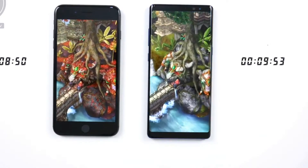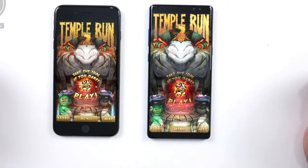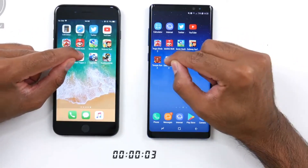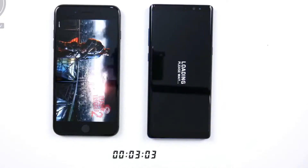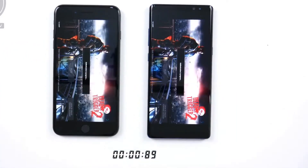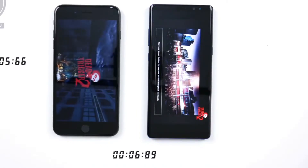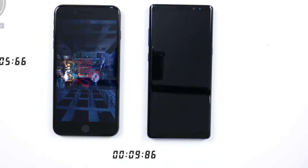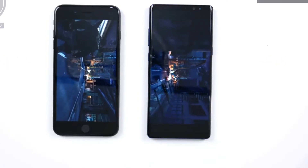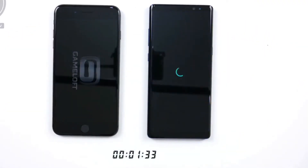That was a clear win for the iPhone 8 Plus. For the games generally, the iPhone 8 Plus has been loading them quicker. Moving on to Dead Trigger 2 — wow, that was very quick. The load screen pops up on the iPhone 8 Plus first. Keeping an eye on the timer, it finishes on the iPhone 8 Plus, with the Note 8 coming in quite a few seconds later — a very clear win for the iPhone 8 Plus. Leaving this game open in the background and moving on to Asphalt 8.